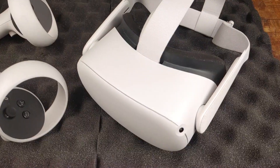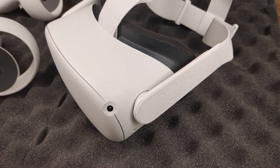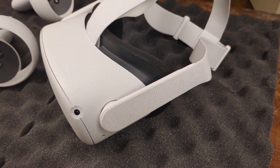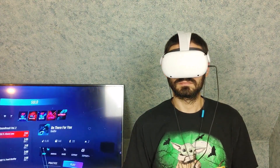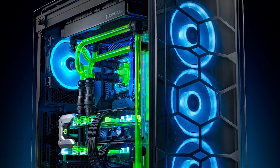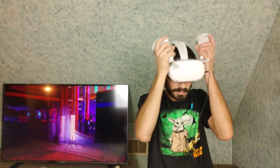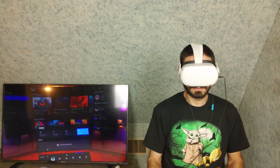The Oculus Quest 2 is a standalone VR headset. It's the second edition in the Oculus Quest line and could be considered the standard for VR gaming headsets. One of its biggest selling points is you don't need an expensive gaming PC or base station — just put the headset on and you're ready to start gaming.